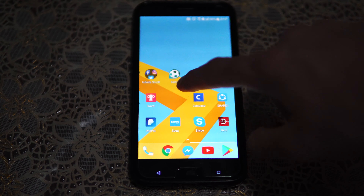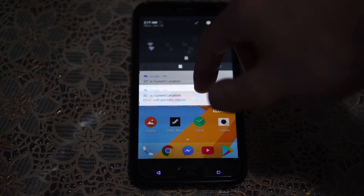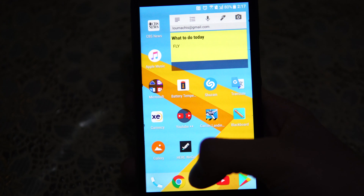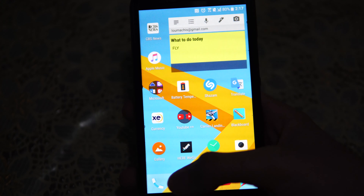Starting with the OS experience — the OS is really smooth. Not pure Android smooth, but very smooth, and it won't lag unless you have installed a really heavy app running in the background.